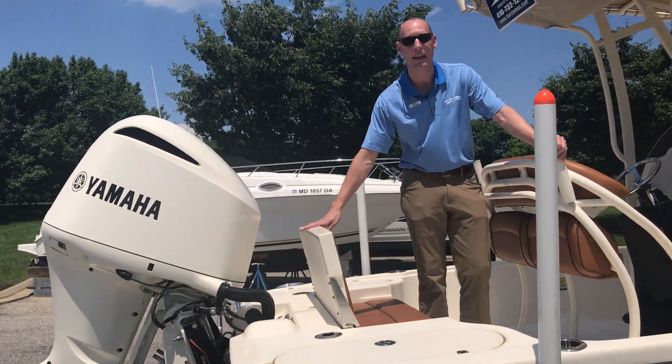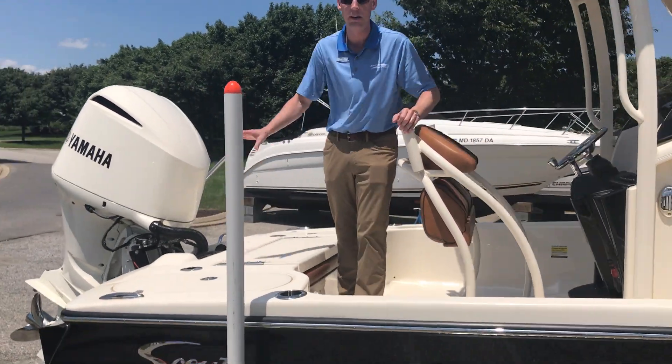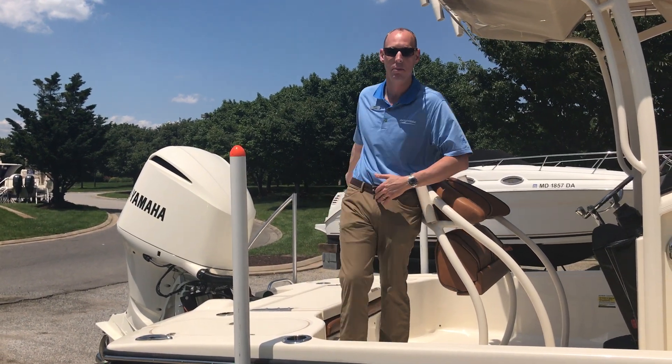We've got a nice transom seat here that folds back down, so if you want to get up here and be able to fish, you can certainly do that. We've got live wells on both the port and starboard side of the boat at the stern.